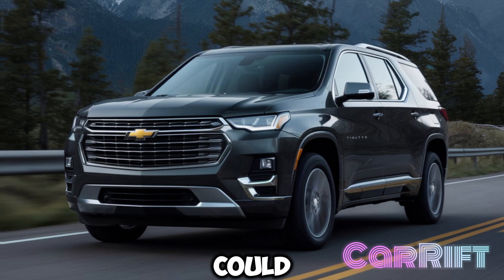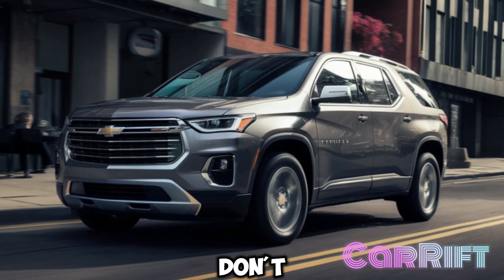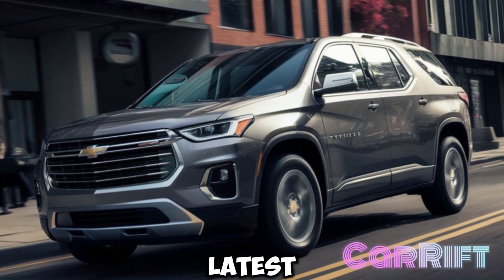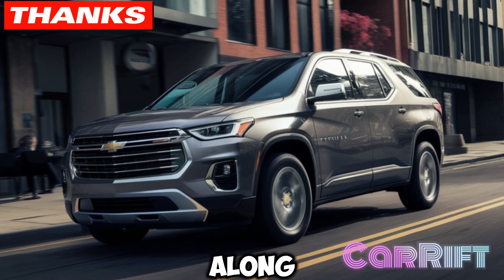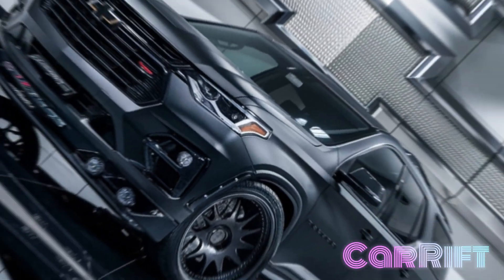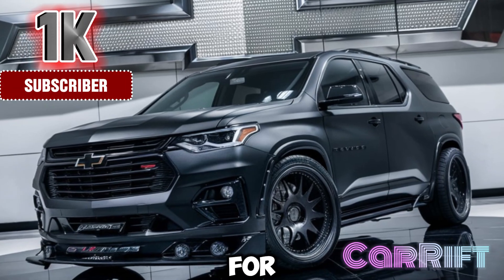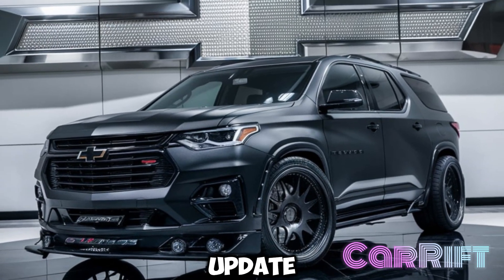What do you think? Could this be your next SUV? Let us know in the comments below, and don't forget to like, share, and subscribe for more in-depth car reviews and the latest automotive news. Thanks for cruising along with us today at Carift. If you enjoyed the ride, don't forget to give us a thumbs up, subscribe for more car goodness, and hit that notification bell so you never miss an update.